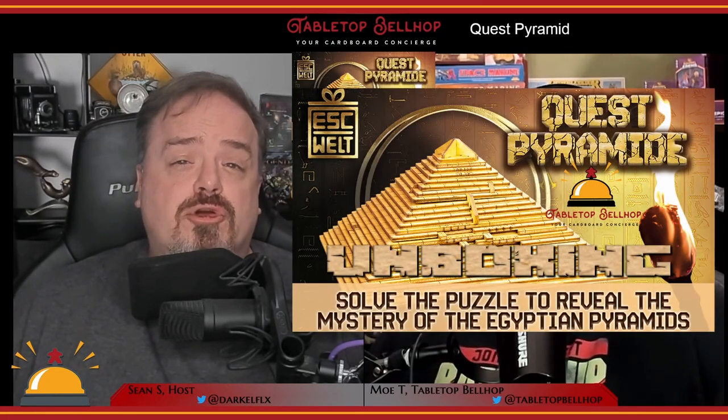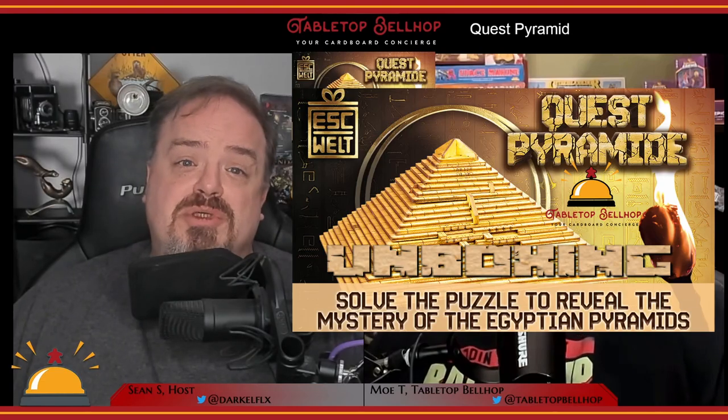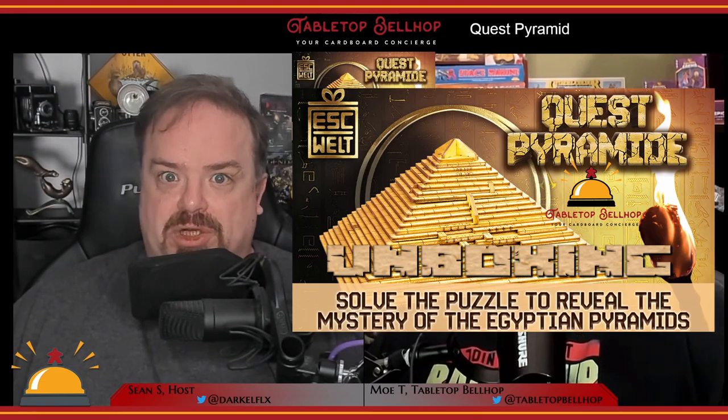Check out our Quest Pyramid unboxing video on YouTube to see exactly what this particular puzzle looks like right out of the box. Once you solve the puzzle you get a small reward and end up with a physical artifact that looks great on a shelf or makes a good conversation piece. Even better, you can use it as a gift box and double the fun by hiding a gift inside and giving it to someone else — that way they not only get a gift from you but also a cool puzzle they have to solve first.